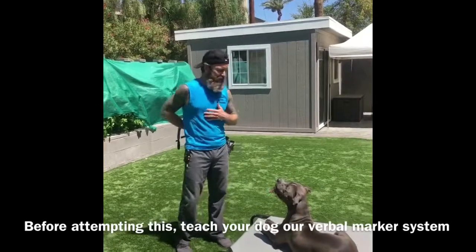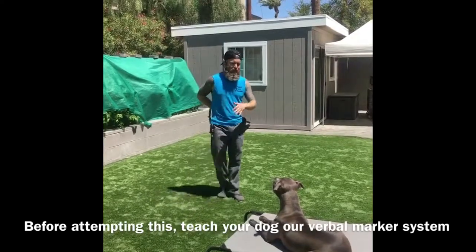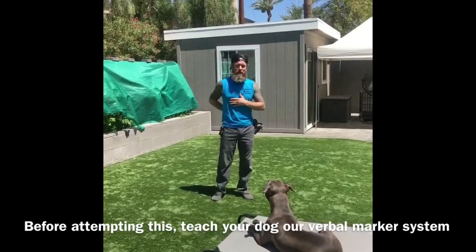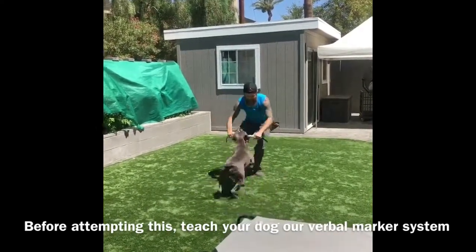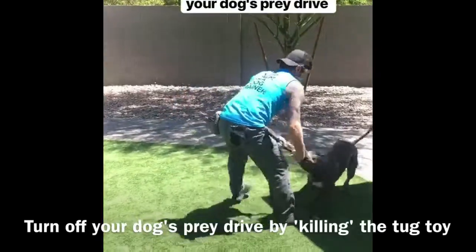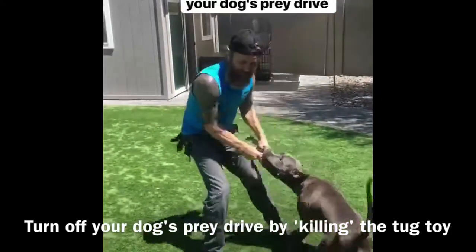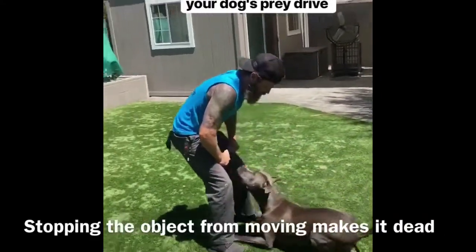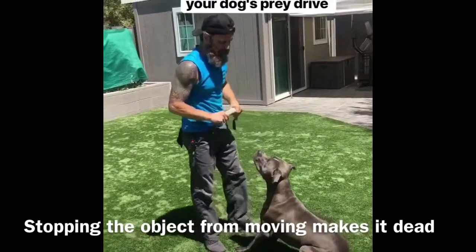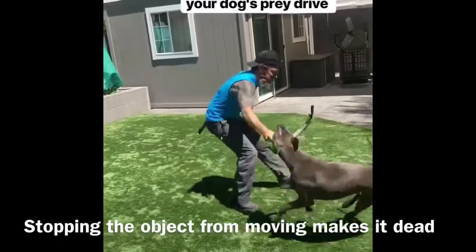I'm going to jump right in. Here we have Max. Right now he's on his place — I'm going to yes him off and display the toy. Yes! So now we're in the tug game. When I want my dog to out, I have to kill the object — in other words, make it dead. Out. I stop the movement. Yes! Now he'll get it, now he'll chase it. That's how I teach the out.